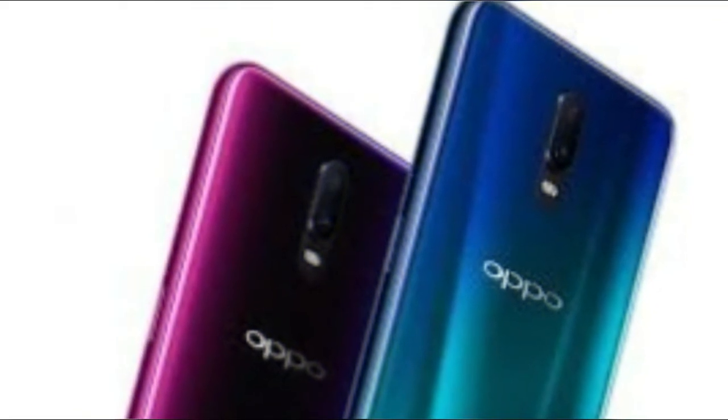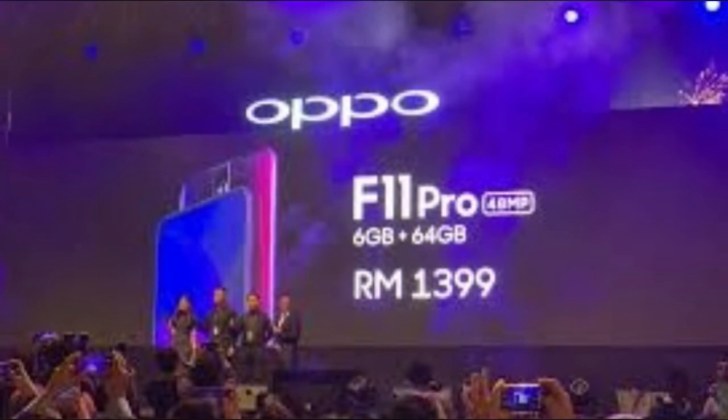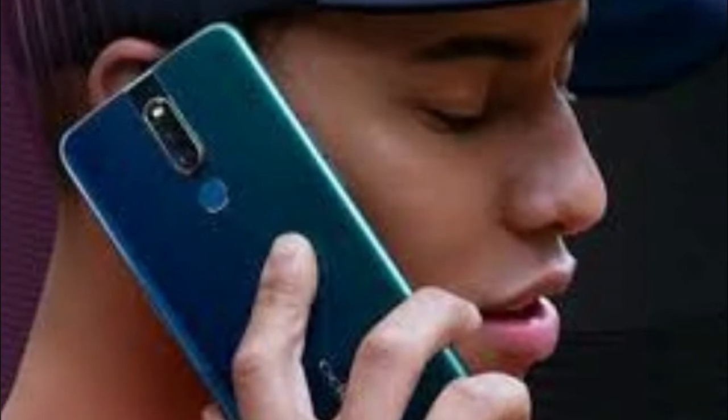The selfie camera is a single lens unit, but Oppo claims it's no pushover either, tucking in beautification 2.1 that recognizes up to 137 facial data points to deliver a refined beautification effect.